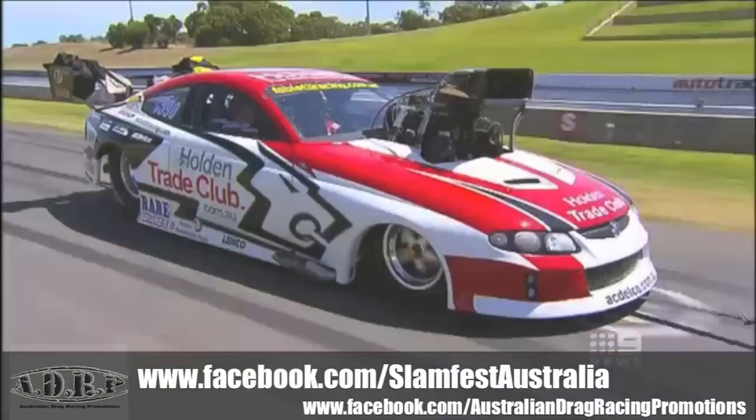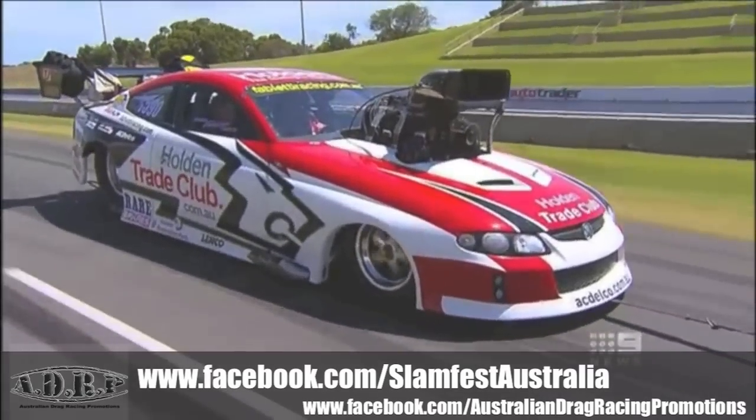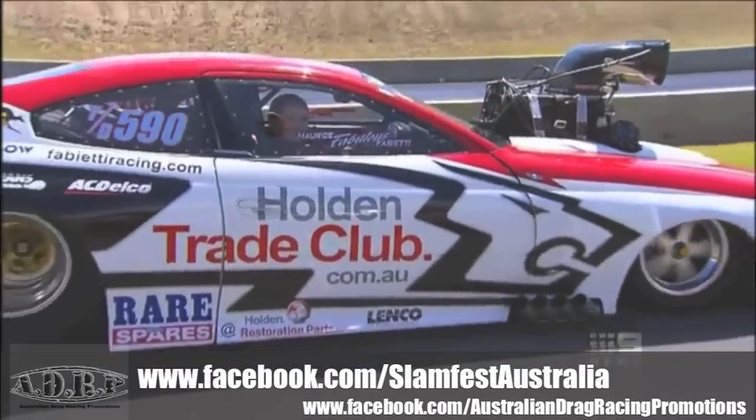The Australian Championships are at the Kwinana Motorplex this weekend. Tiffany Werthimer, 9 News.